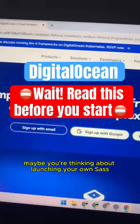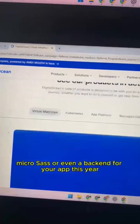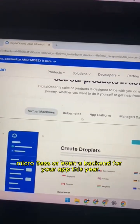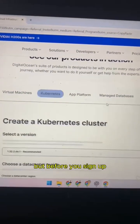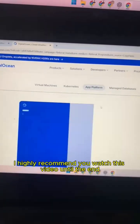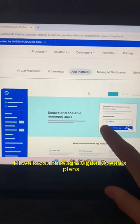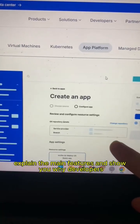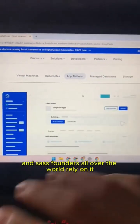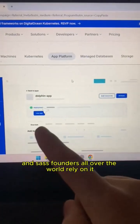Maybe you're thinking about launching your own SaaS, micro-SaaS, or even a back-end for your app this year, and DigitalOcean might be on your radar. But before you sign up, I highly recommend you watch this video until the end. I'll walk you through DigitalOcean's plans, explain the main features, and show you why developers, startups, and SaaS founders all over the world rely on it.